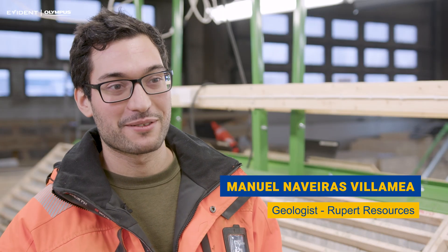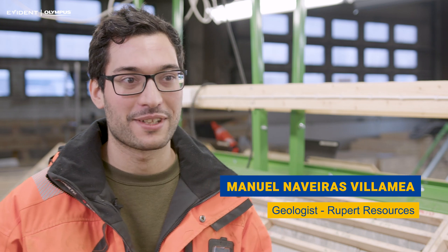Hi, I'm Manuel Naveiras. I'm a geologist. I'm from Spain. I have been working here in northern Finland in Lapland for three years for Rupert Resources.